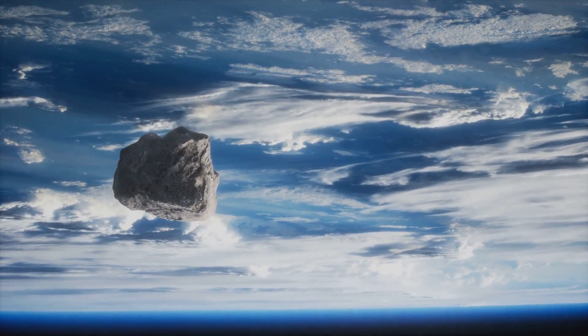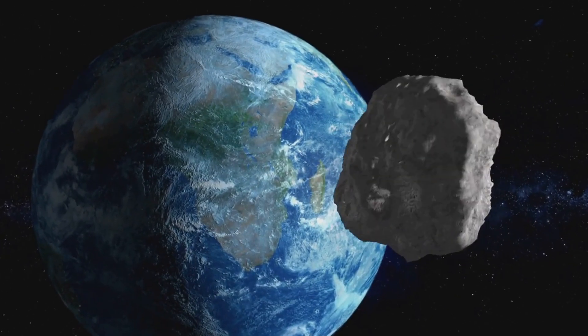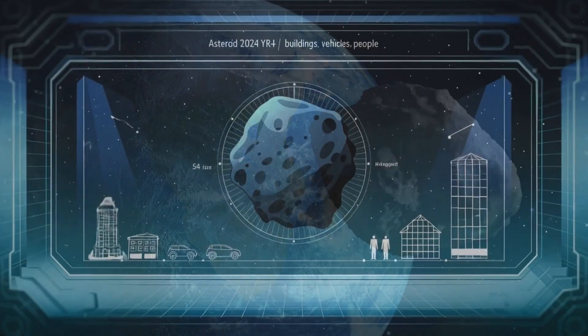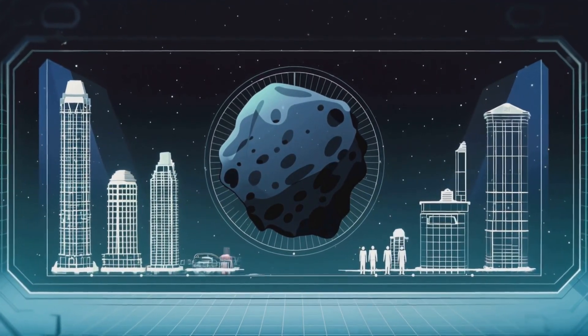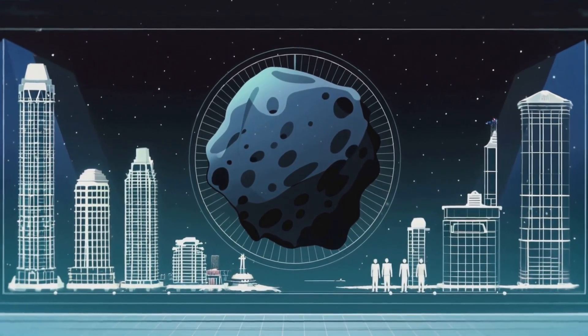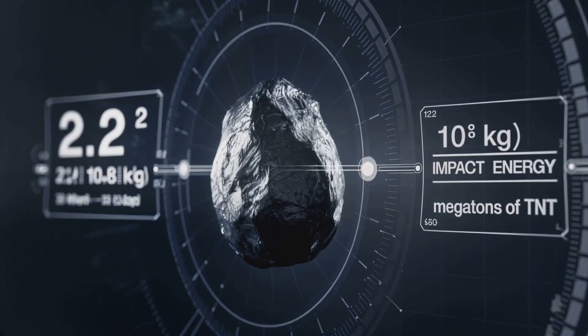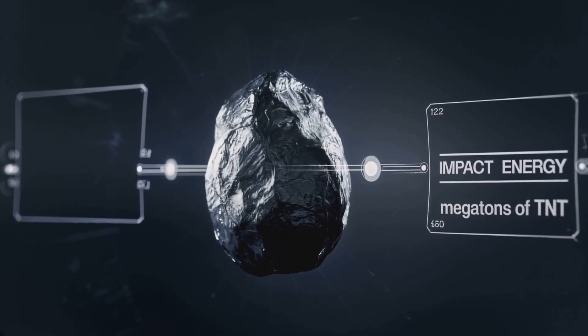In this video we'll review its characteristics, possible impact scenarios, and how humanity might respond if it truly poses a threat. 2024 YR4's diameter is about 54 meters, a mid-sized range for near-Earth asteroids. While nowhere near the dinosaur-killing scale, it's large enough to cause regional devastation if it struck near a city.